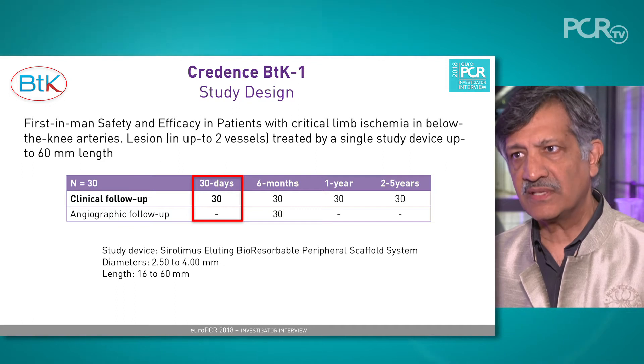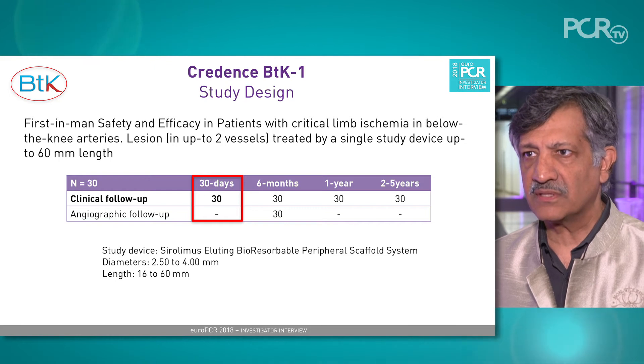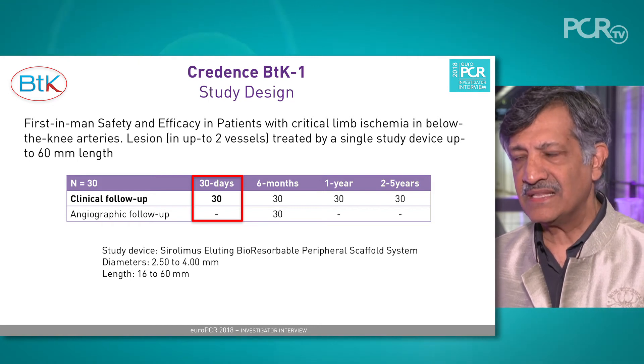The clinical inclusion criteria for selecting patients for the Credence BTK study were patients who were diabetics, who had ulcers — meaning there was tissue loss — specifically Rutherford category 4, 5, and 6. They would have peripheral vascular disease involving the tibial vessels, and could also have involvement of the superficial femoral or iliac vessels. The tibial vessels were the ones where we targeted and introduced the Credence BTK stent.